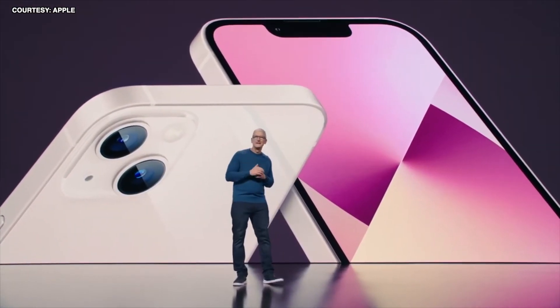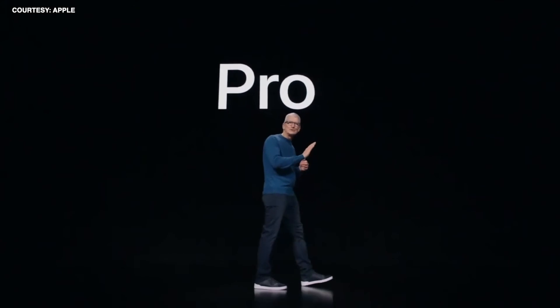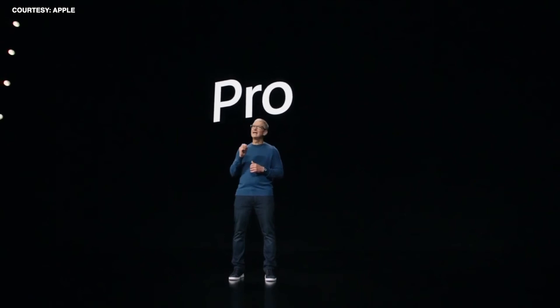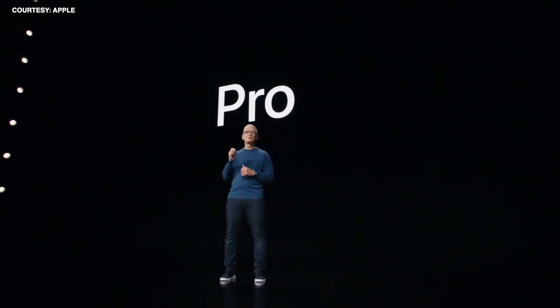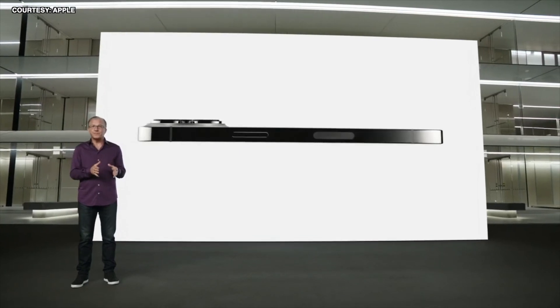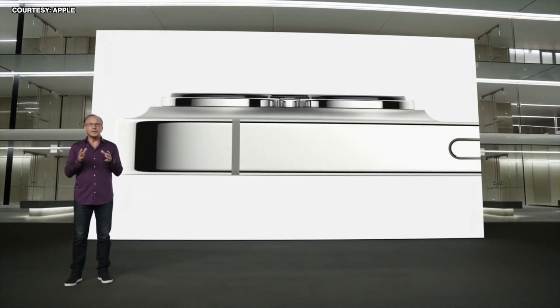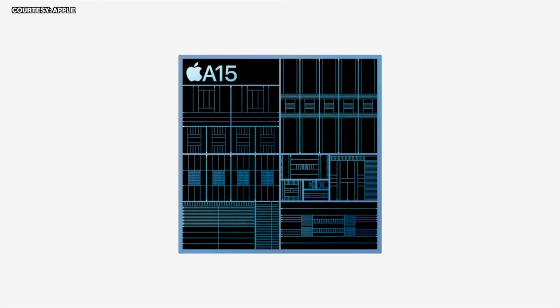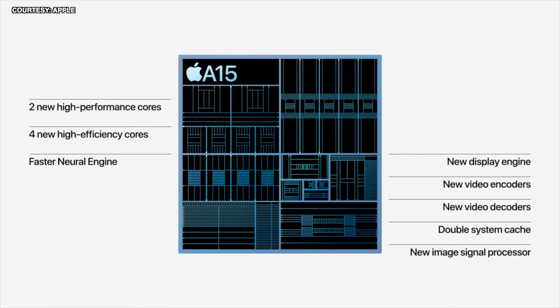And we're not done yet. Our Pro lineup pushes the limits with our most advanced technologies for users who want the very best iPhone — best-in-class performance, best-in-class camera experience, great durability, larger displays, and incredible design. A15 Bionic features a CPU with two new high-performance cores and four new high-efficiency cores, a faster neural engine, and our new ISP, which provides improved noise reduction and tone mapping.